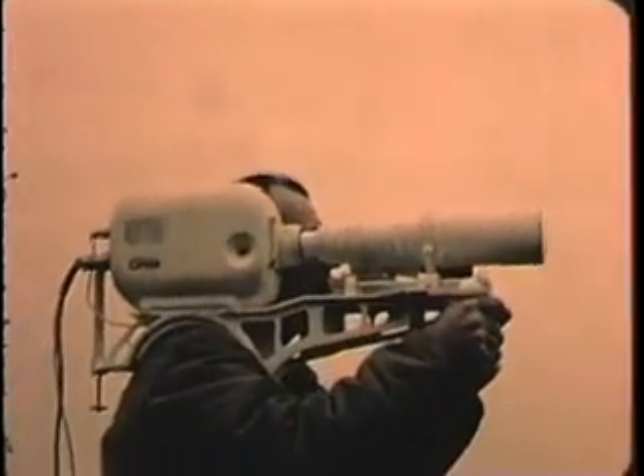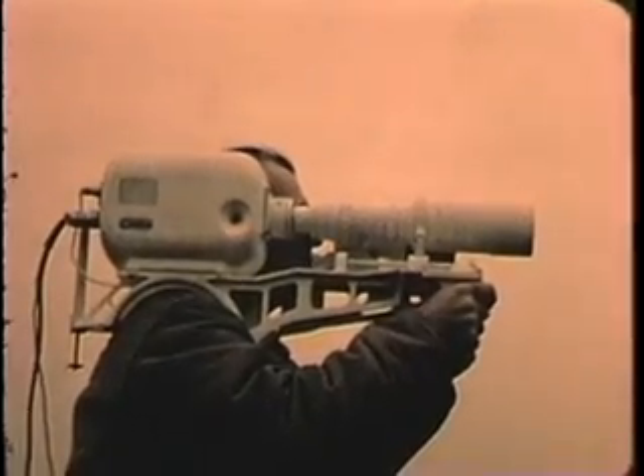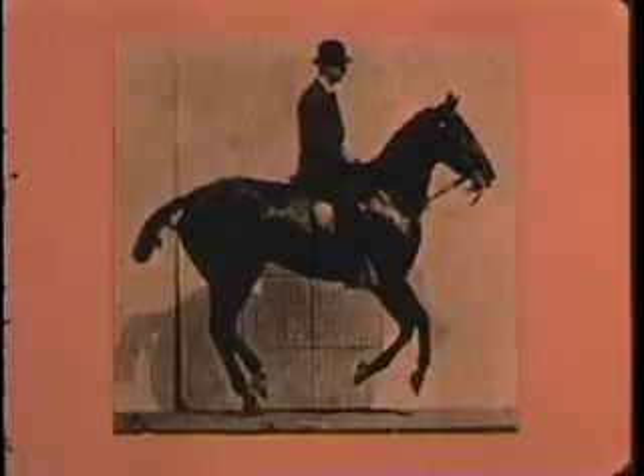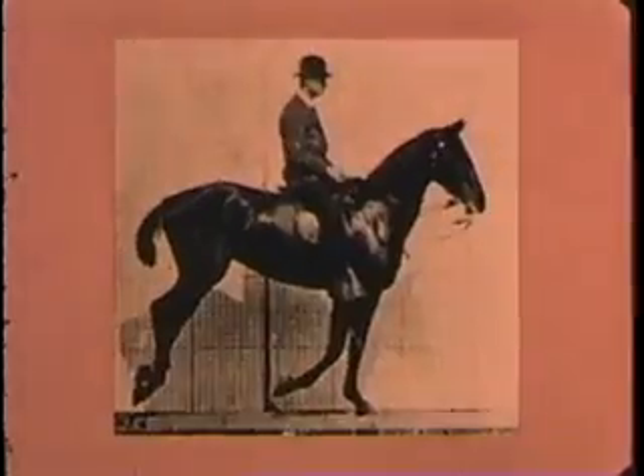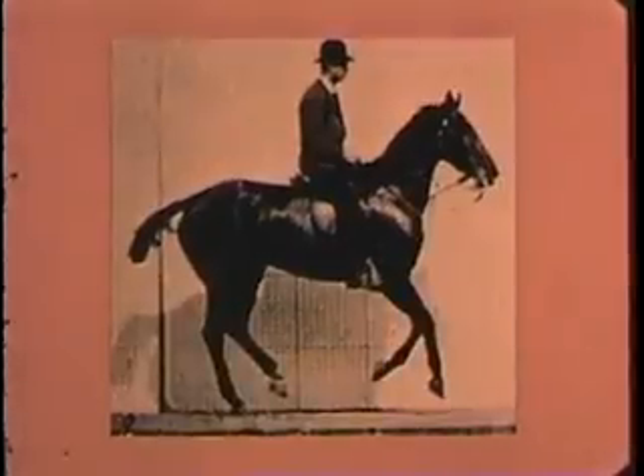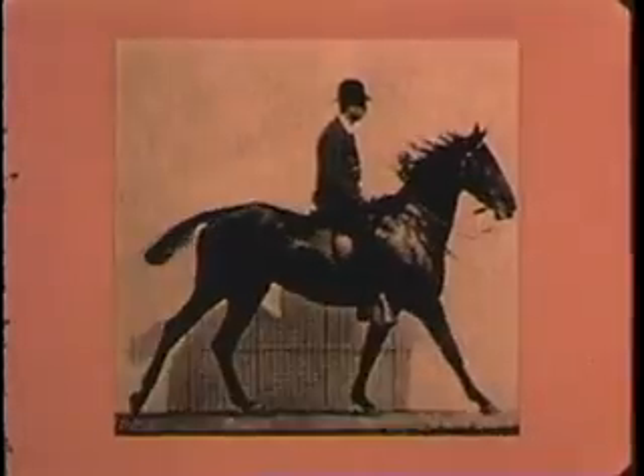Its techniques are the product of more than 90 years of development. They go back to faded photographs like these. For here, on a California racetrack in 1872, sequence photography was born.